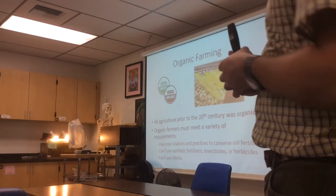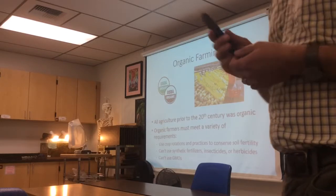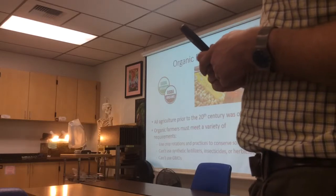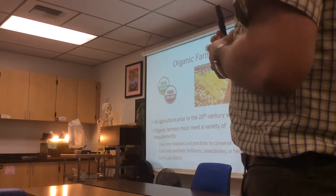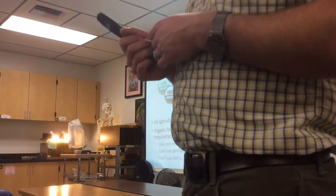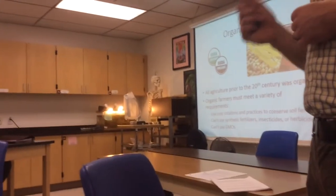In the United States, the legal definition covers a variety of things. Farmers certified as organic have to use crop rotations and different practices to ensure they're taking care of the soil to make it sustainable over generations. The big thing is they can't use synthetic fertilizers, insecticides, or herbicides — so you can't use Roundup on your organic farm.